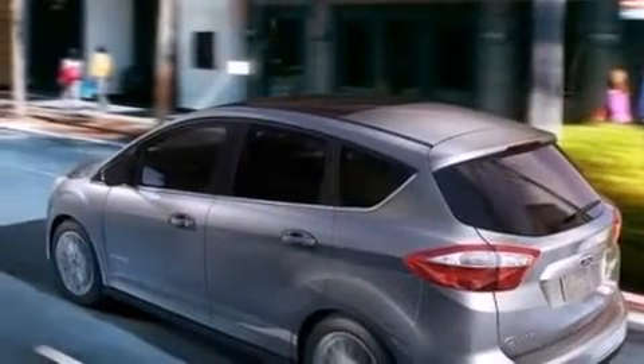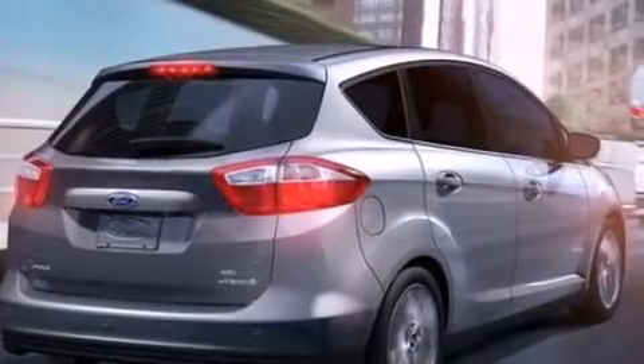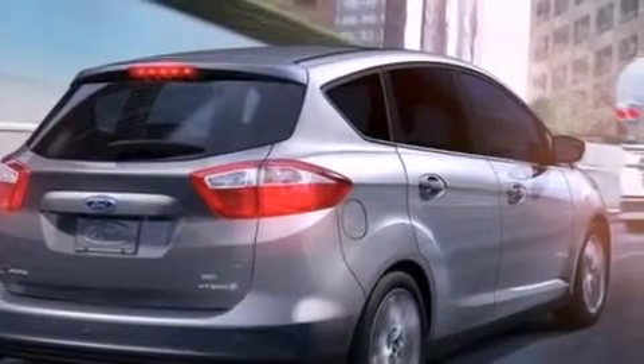An auto-dimming rearview mirror, a rear spoiler, an anti-lock braking system, a security system, and the leather seats provide great support and create an overall luxurious feel.